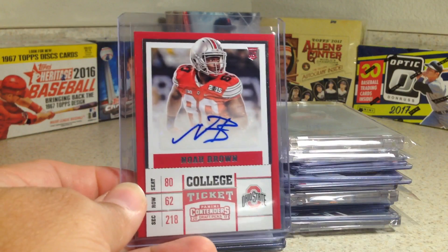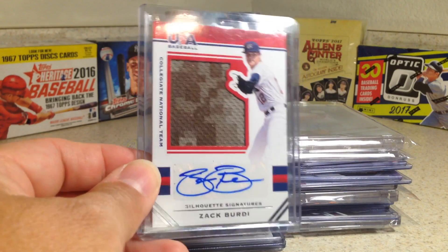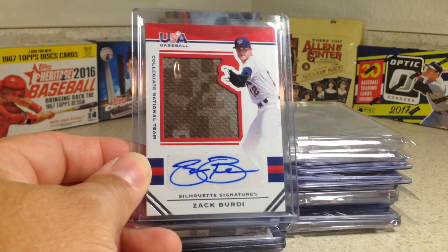There's a Billy Brown. Noah Brown. Zach Birdie — nice camouflage auto relic. He's got a cool looking auto.